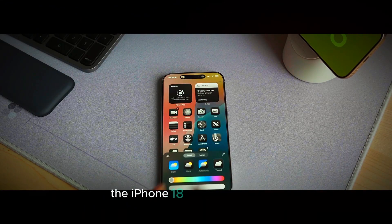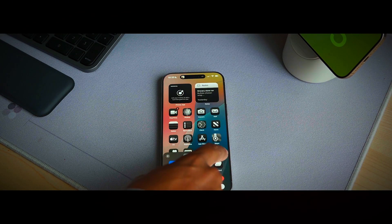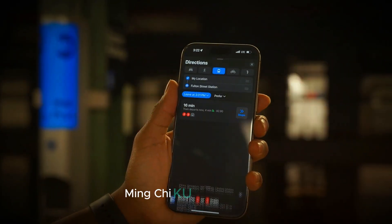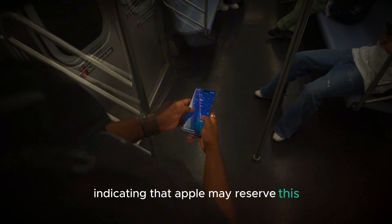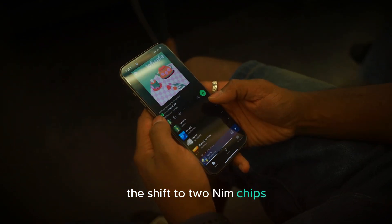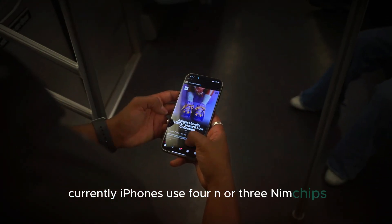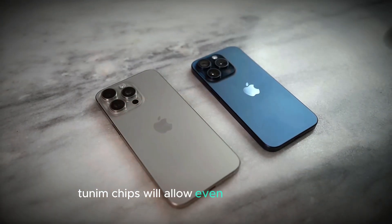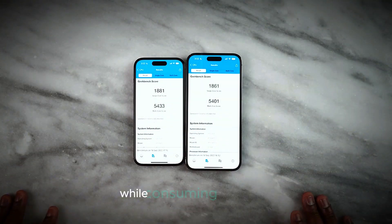The iPhone 18, expected in 2026, is shaping up to be one of Apple's most groundbreaking releases, largely due to the potential inclusion of advanced 2NM chips in select models. Renowned analyst Ming-Chi Kuo suggests that not all versions of the iPhone 18 will have these chips, indicating that Apple may reserve this cutting-edge technology for higher-end models such as the Pro or Pro Max. The shift to 2NM chips represents a significant leap in semiconductor technology. Currently, iPhones use 4NM or 3NM chips, which already deliver remarkable performance and energy efficiency. By comparison, 2NM chips will allow even more transistors to be packed onto a smaller surface area, boosting processing power and efficiency while consuming less power.